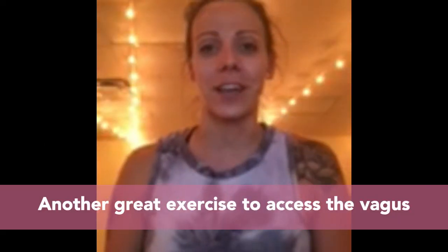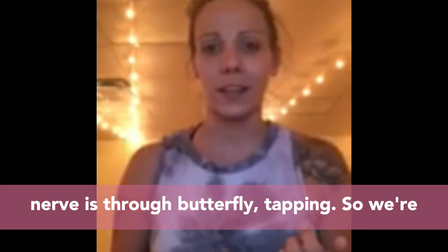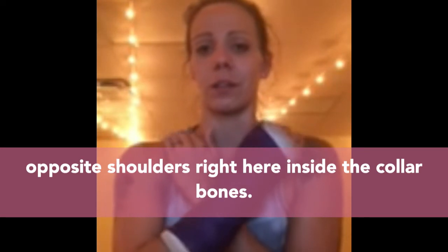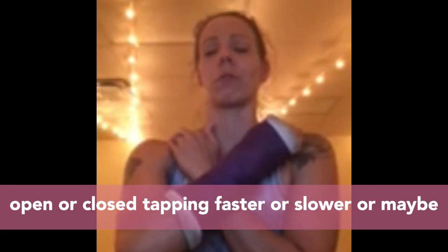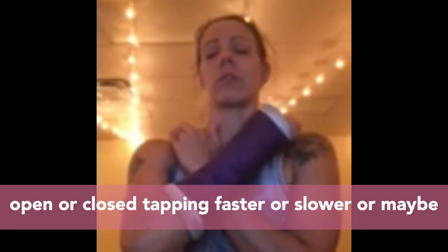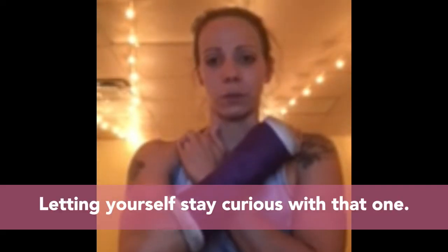Another great exercise to access the vagus nerve is butterfly tapping. Take opposite hands to opposite shoulders, right inside the collarbones, and tap at the speed of your choice — eyes open or closed. You can tap faster or slower, or increase and then decrease in speed. Let yourself stay curious with that one.